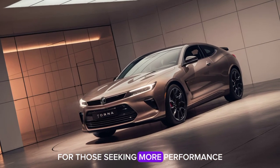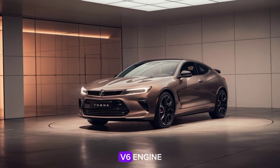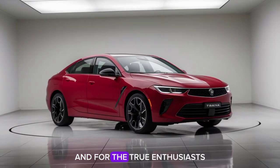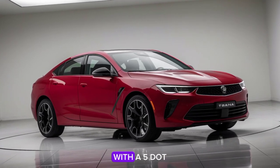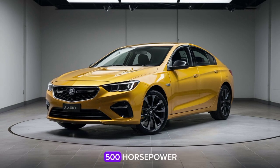For those seeking more performance, there's an optional 3.6-liter V6 engine producing an impressive 350 horsepower. And for the true enthusiasts, Holden has introduced a high-performance version with a 5.0-liter V8 engine, cranking out a whopping 500 horsepower.